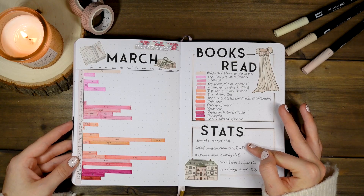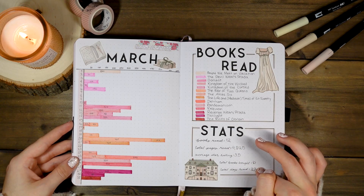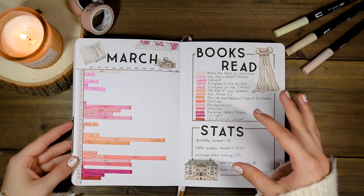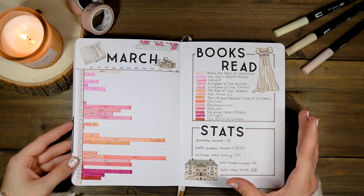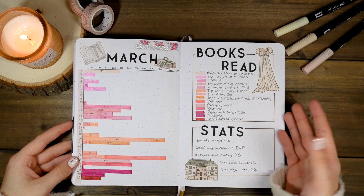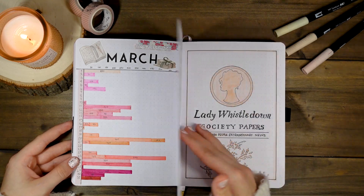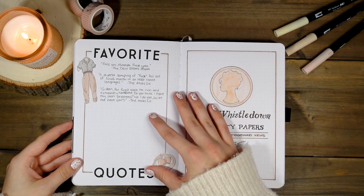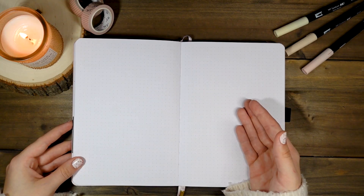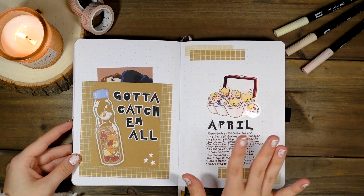Bridgerton themed stickers from Etsy once again. I read 12 books, 4,825 pages, with an average star rating of 3.5, bought six books, and read 23 days. It's interesting that the more books I read, the lower the average star rating — at least in the beginning. I was reading more new books, picking up things friends bought me or recommended, diversifying my reading, which you can tell from the lower star ratings until I found what really clicked.